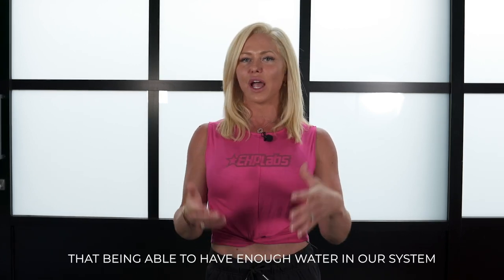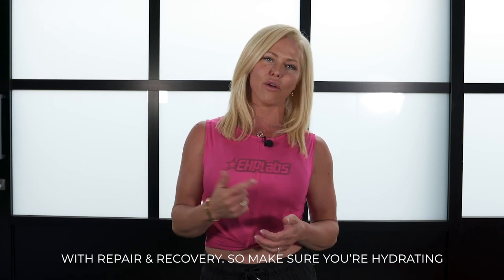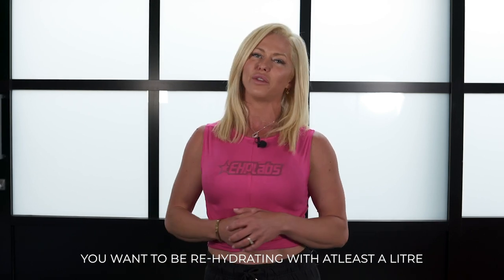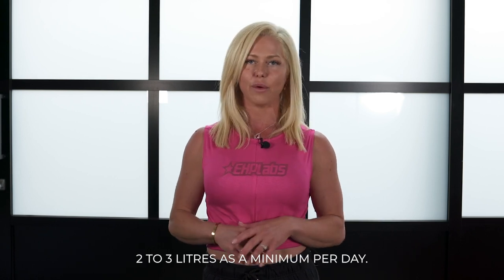The body is comprised of 60% water, so it goes without saying that having enough water in your system allows your body to function optimally — and that includes repair and recovery. Make sure you're hydrating. If you're doing intense workouts and sweating a lot, you want to rehydrate with at least an extra liter of water, and hit at least two to three liters as a minimum per day.